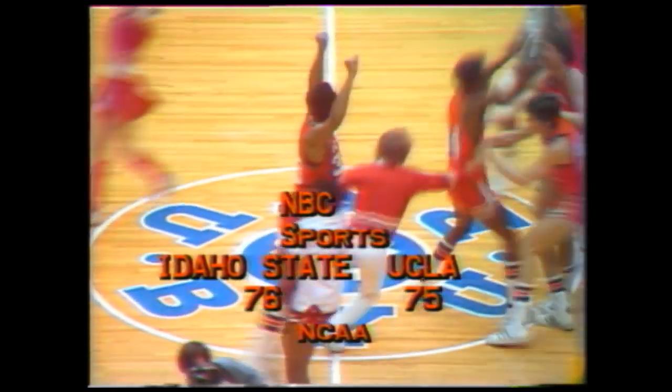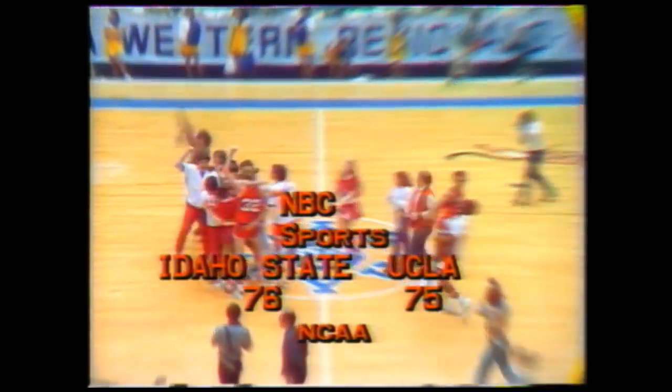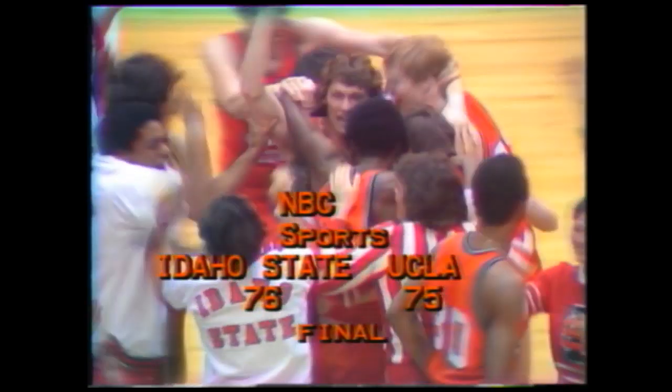Ukraine — an upset! Ladies and gentlemen, this is Jim Simpson with Tom Hawkins. All we can say is that Idaho State has upset UCLA by a single point. And as we go off the air, just look what's going on here in Provo, Utah. We've got nothing else to say — the picture tells the story.